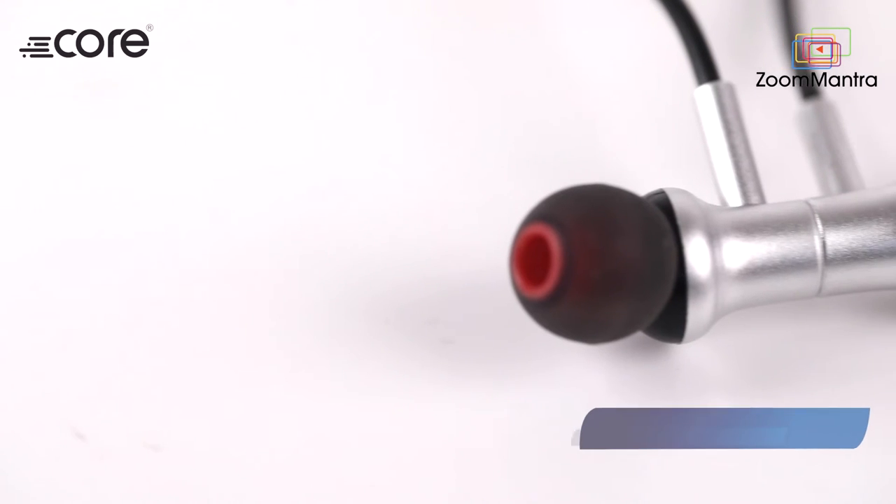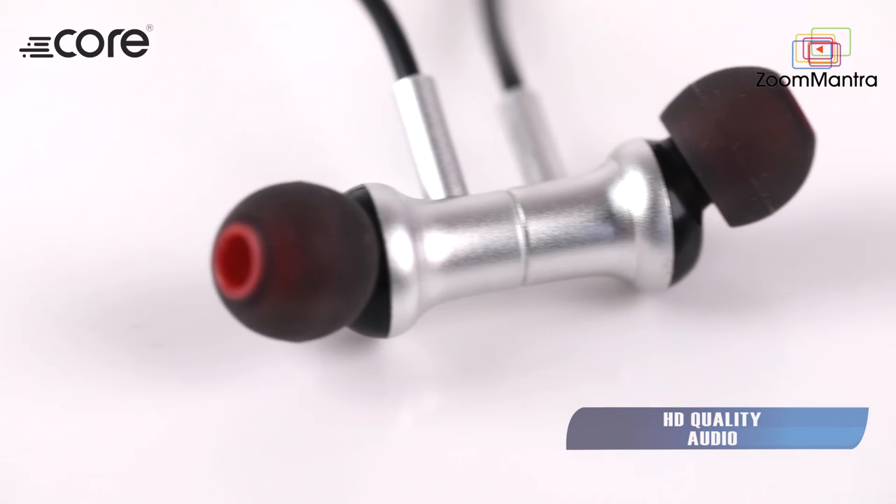But what's the audio quality? Don't compromise with sound. Rest assured, Core's Thunder 10 wireless neckband gives you HD quality audio and comes with a bass port for superior sound.